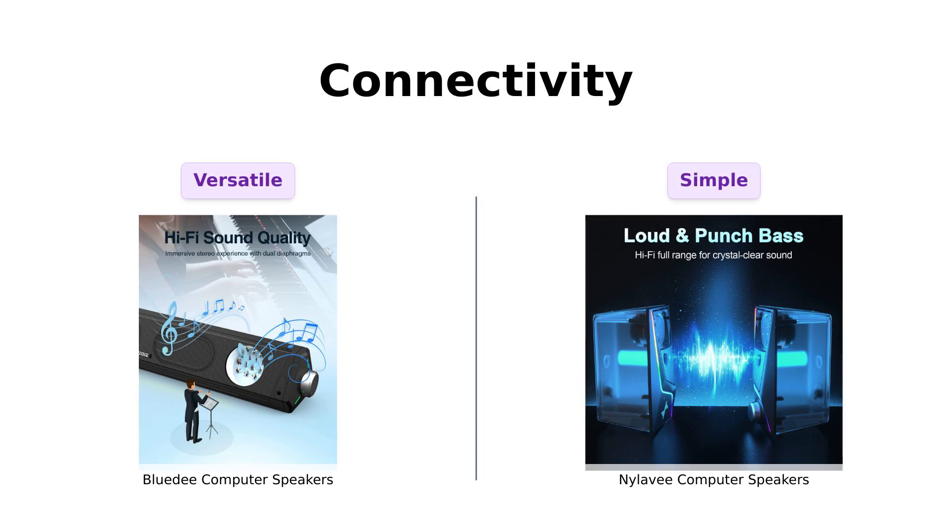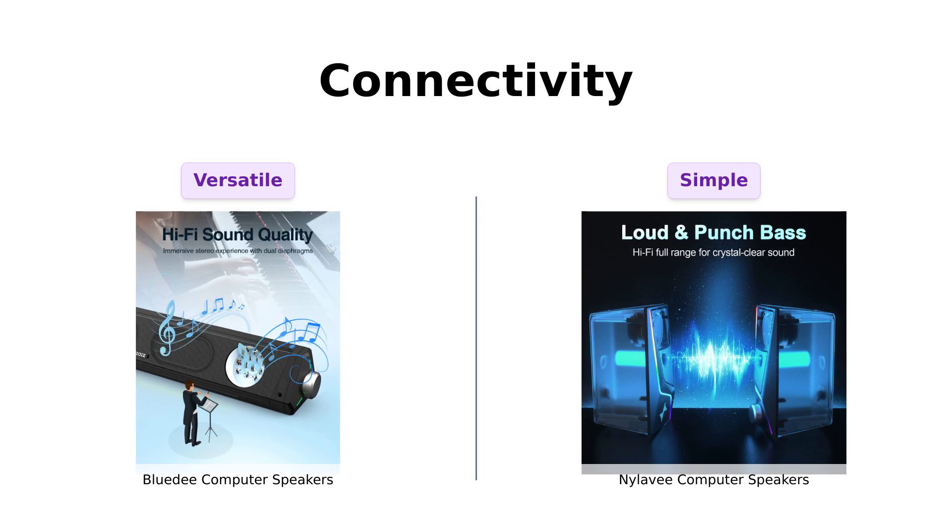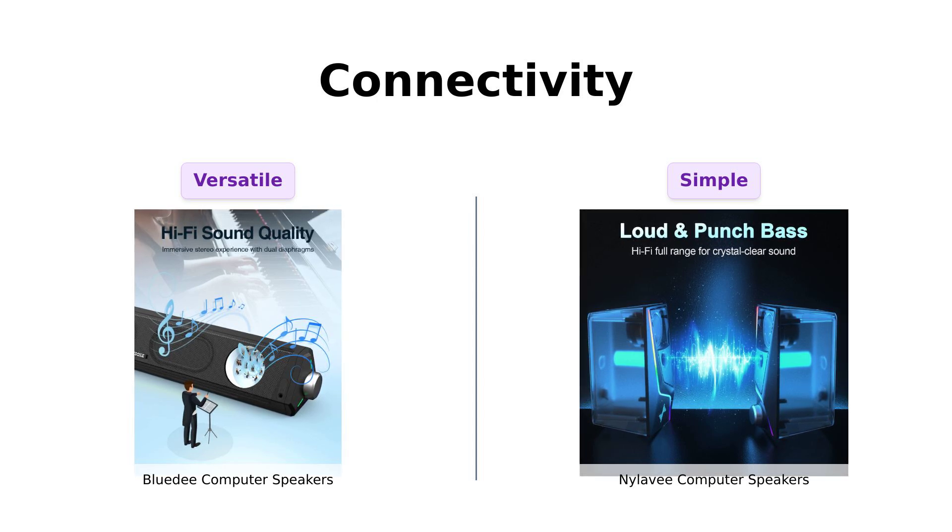Connectivity is another important factor. The BlueD speakers offer both Bluetooth 5.0 and a 3.5mm headphone plug, making them versatile for various devices. Reviewers have appreciated the Bluetooth functionality, although some have pointed out issues with wired connections.